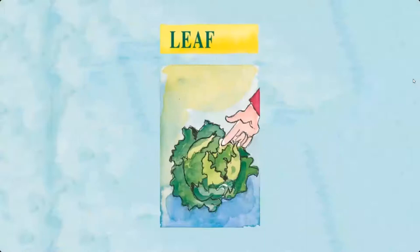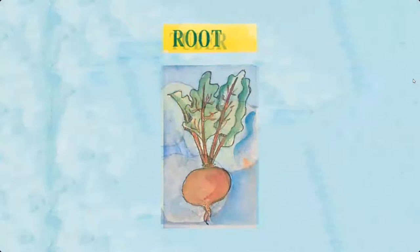The eight groups are: leaf, bulb, flower bud, root, tuber, stem, fruit, and seed.